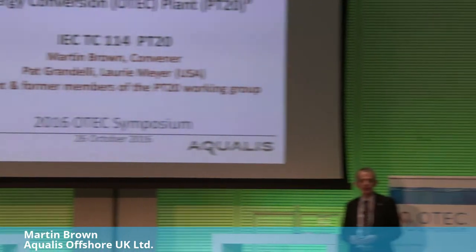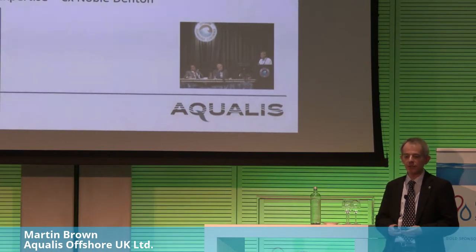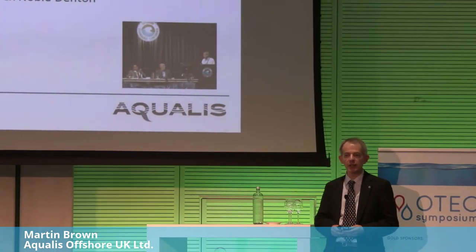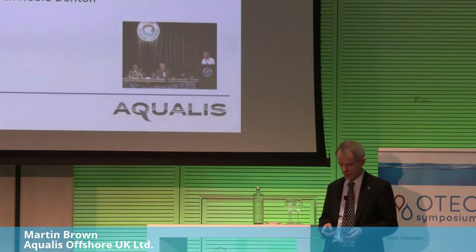Good morning ladies and gentlemen. It's very much my pleasure to be here and to talk to you about this PT20 standard. I've worked a lot in the oil and gas sector for five-odd years, but I've also had a strong interest in OTEC since graduation. From the naval architecture aspects, I bring experience in moorings and risers. I worked at Newcastle University as a research associate on cold water pipe design, and also have strong marine warranty experience from a number of years at Noble Denton, including transportation and installation engineering.